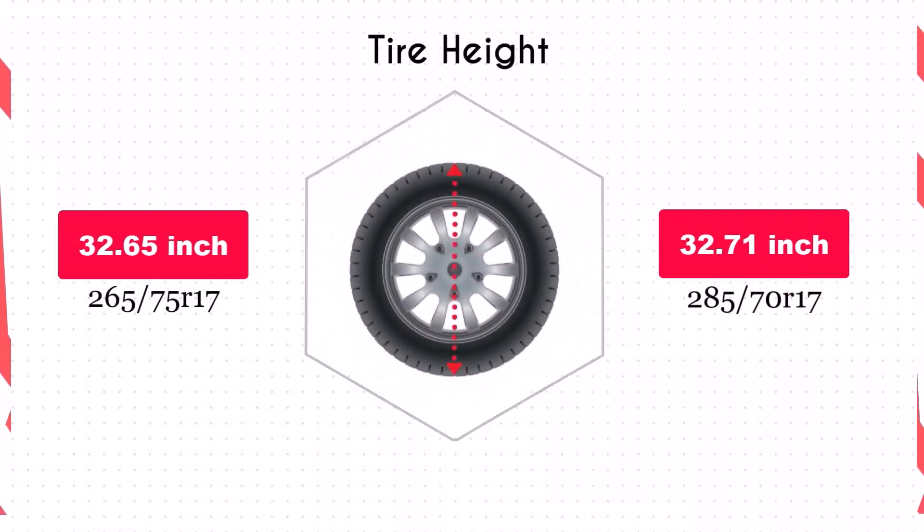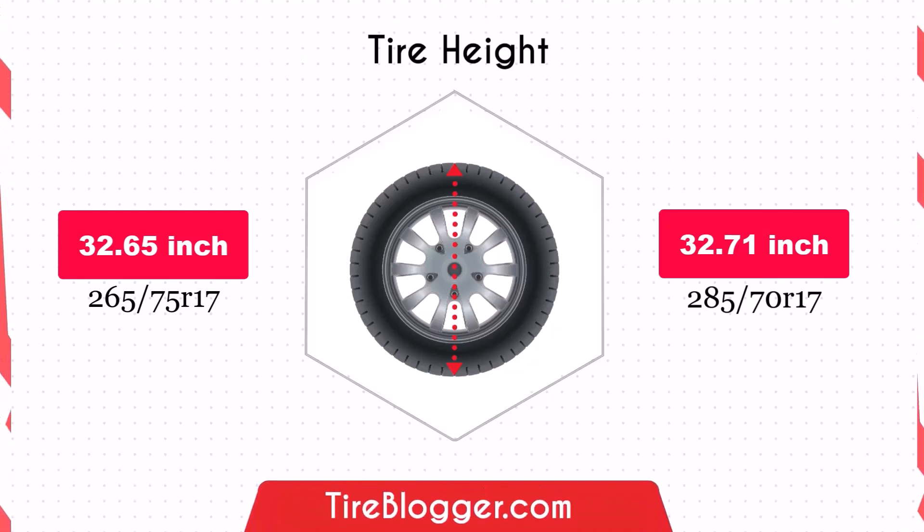Switching to the 285/70R17 increases the diameter by 0.06 inches, which slightly raises the vehicle's ground clearance. This minor increase won't significantly affect your vehicle's ability to clear obstacles or navigate rough terrain.